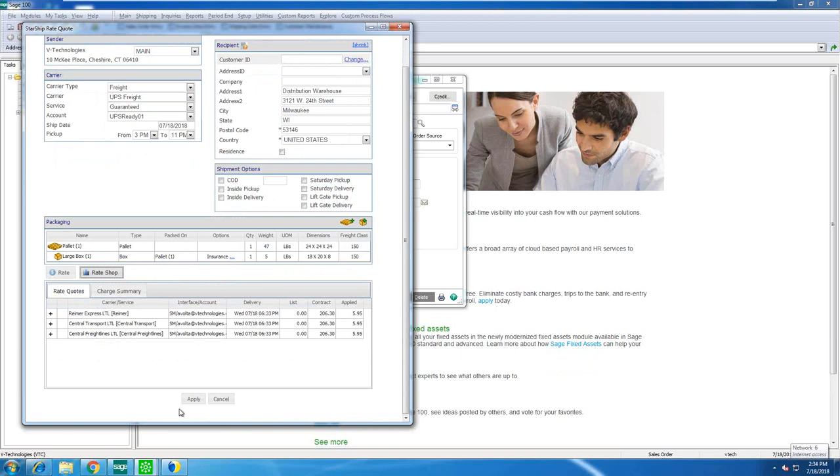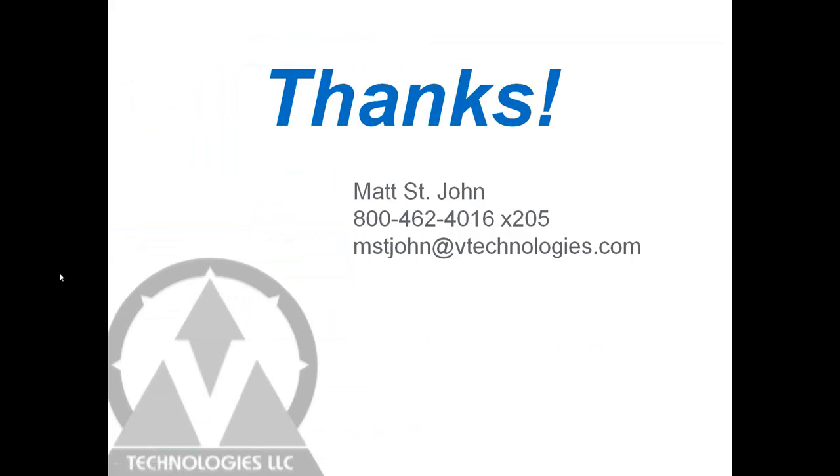We have more questions but we're over time, so we'll take those offline and follow up with everyone. We appreciate everyone coming out and taking a look at Starship today. Please feel free to reach out and I'll make sure to get answers out to every one of you.